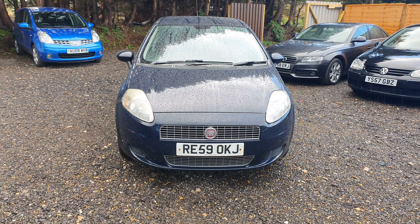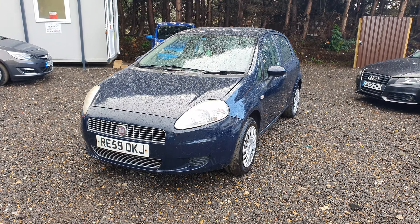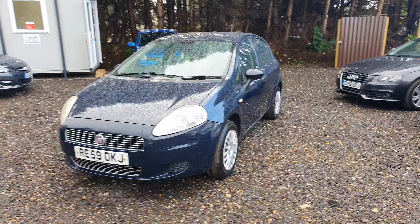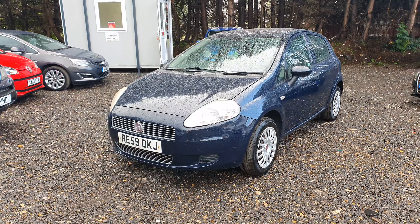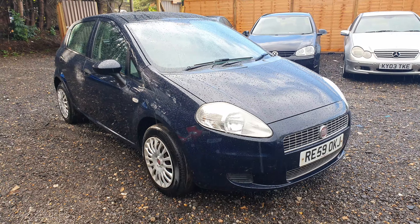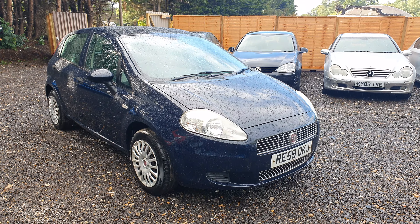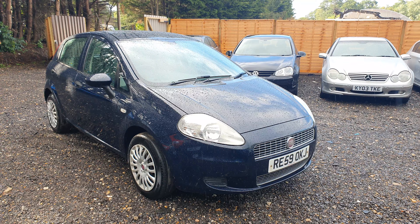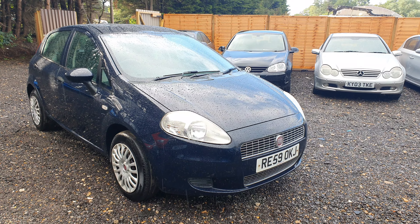Thank you for watching this video. For viewing and test drive, please give us a call on 07983-207-140 or 01184-667000. You can also WhatsApp or text us on 07983-207-140. It started very heavy rain but you can still see the car all around. Thank you very much for watching. I'm looking forward to seeing you at my forecourt for viewing and test drive. For more similar cars in a similar price range, you can visit our website at www.skmotorsrading.co.uk. Thank you once again. Goodbye.